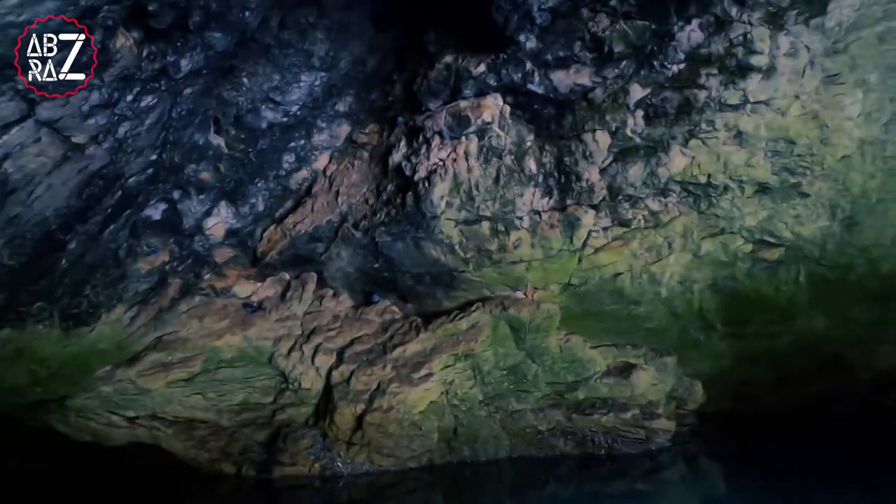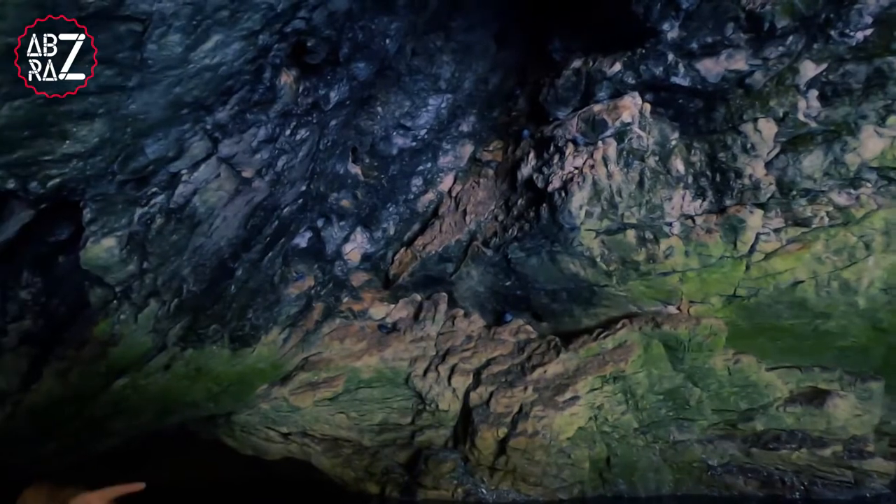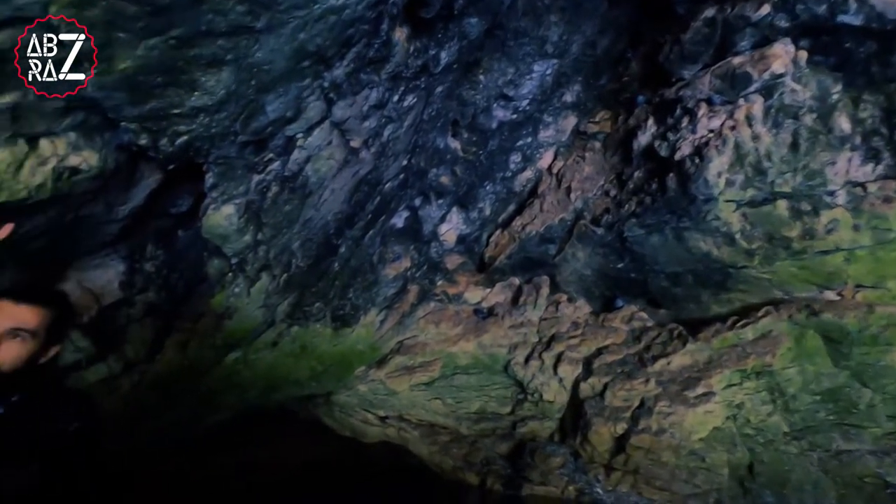Here on this right side it's 10 meters deep. On the other side it's 4 meters, and here in front of us it's like 30 meters — 3-0.